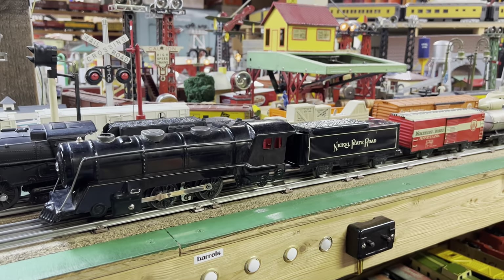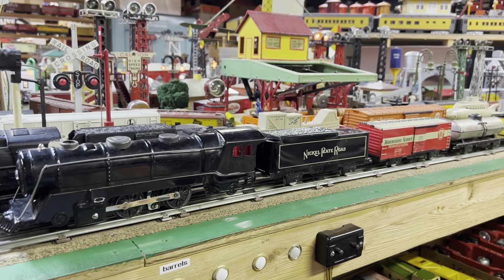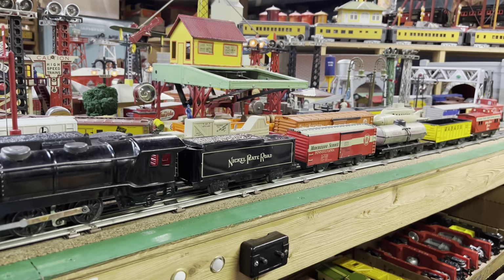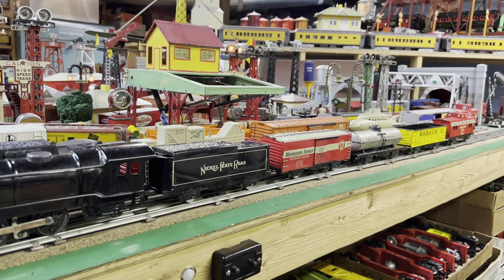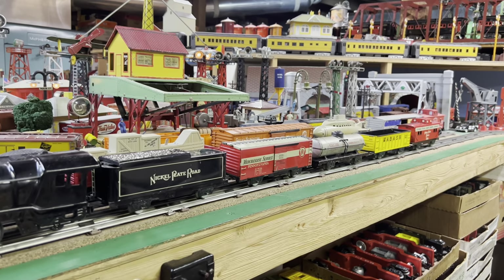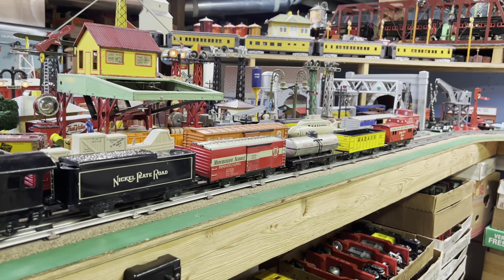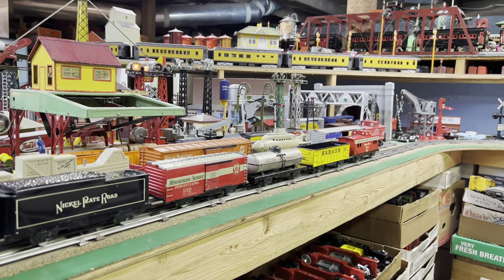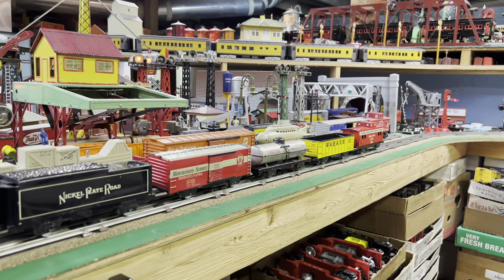We've got the 7-inch freight set on the track. It's a little bit longer than last time I ran it, because we have the tank car. I have to say, that's a great addition. It's not in quite as good condition as the rest of the cars, but let's give it a spin.